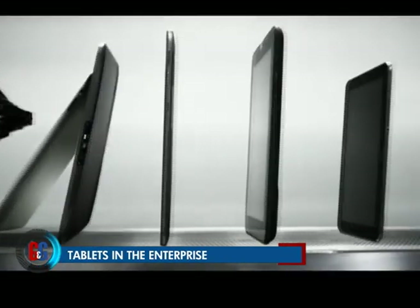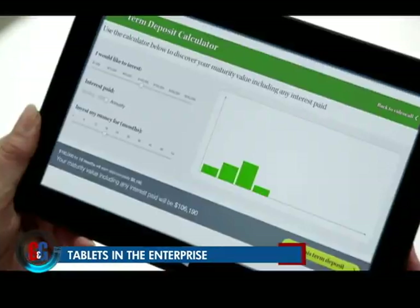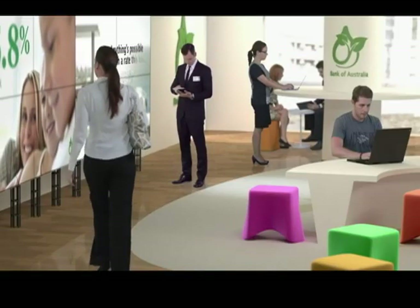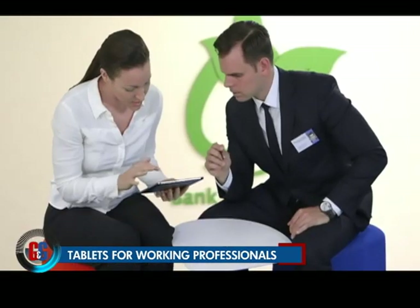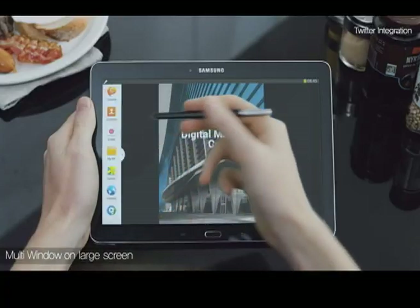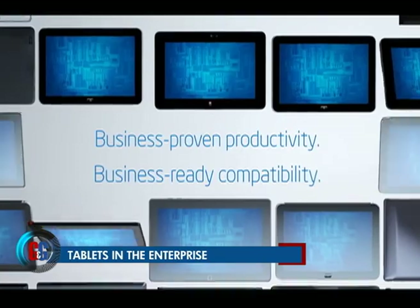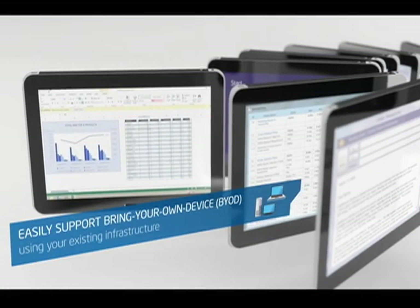Tablets come in all manners of profiles and on a variety of platforms, and now there seems to be a growing market for enterprise tablets, which are specifically aimed at corporate employees and budding entrepreneurs. But there is a big difference between your highly popular consumer tablets and work-themed tablets, and that difference really boils down to specifications.